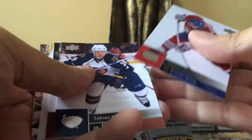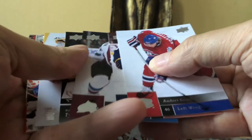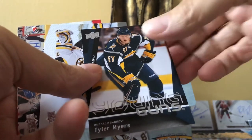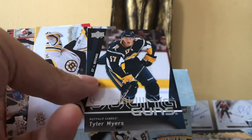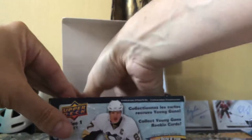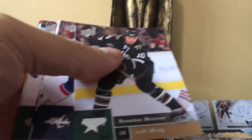And our last Young Gun is Tyler Myers! Another name player — how cool is that! This is the point: you're going to get really good name players. Now I'm really going to buy another box of this under the guise that I should be able to hit the Carlsson, the Johnny T, or the Victor Hedman. But we got really, really decent Young Guns — every single one was decent, I have no complaints.